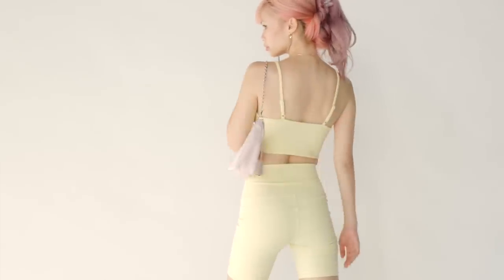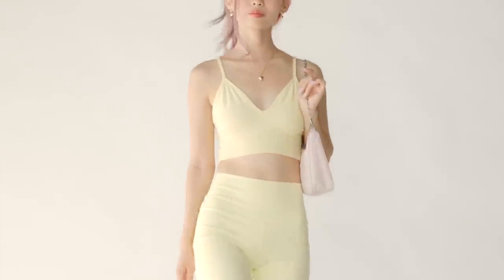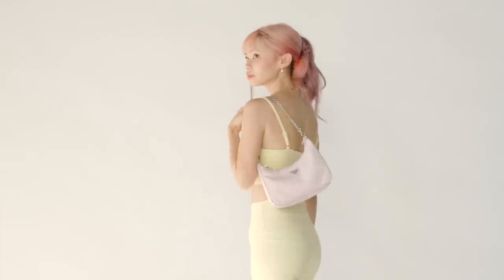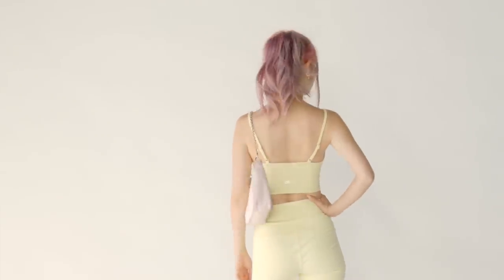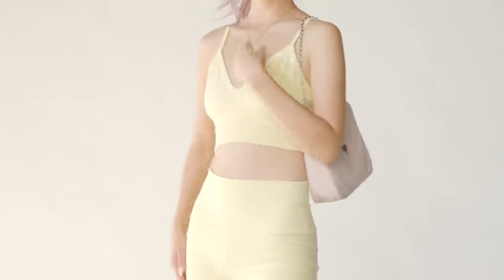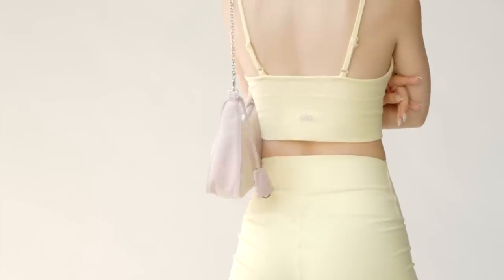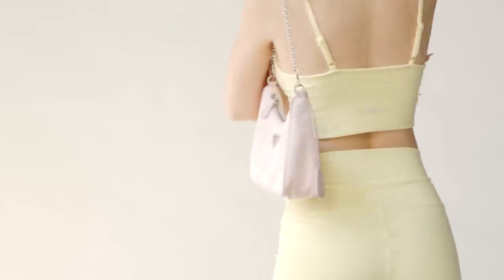When I first bought it I honestly kind of regretted it because I hated the nylon. I was like, oh god, why did I spend so much money on this stupid bag? But actually it's so lightweight and so easy to throw on, and it's such a desaturated pink color I feel like it goes super well with most of my outfits. So this has been my go-to bag lately and I really love how casual it is.